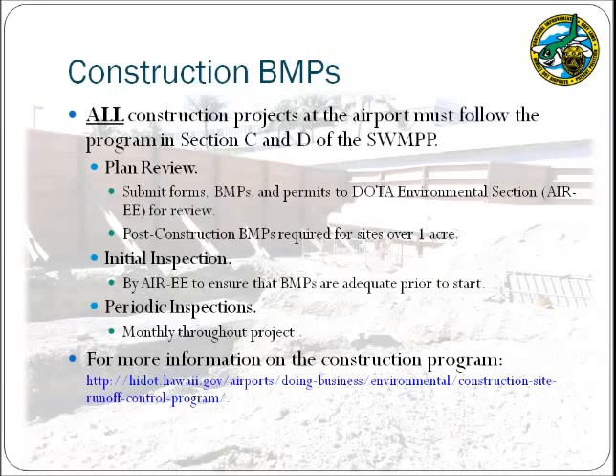As a requirement of the airport's NPDES permit, BMPs at construction sites must be properly managed. Details of the airport's environmental construction management program may be found in SWAMP sections C and D and in a separate training presentation available at the website listed. If you are planning construction activities at your facility, you must comply with these procedures. In general, they include a construction plan review to ensure that BMPs are adequate for the project, that proper permits have been obtained, and that post-construction BMPs have been considered for projects over one acre. Once a plan is approved, the environmental section will perform an initial inspection to ensure that stated BMPs have been properly implemented — no other construction work may commence until the initial BMP inspection has been passed. Please consult with the environmental section if construction is planned for your facility.